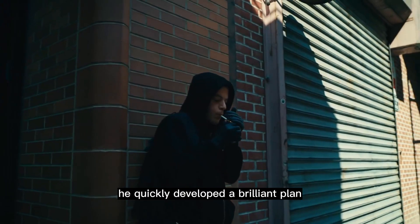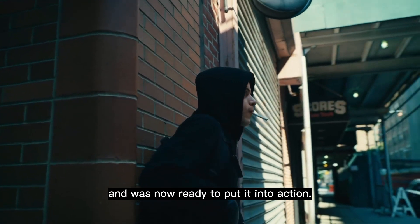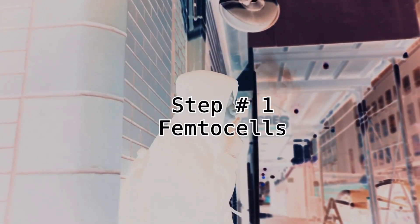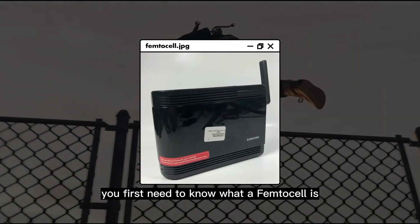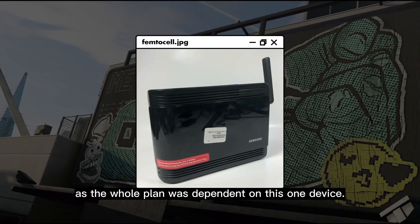With the help of his colleagues at F Society, he quickly developed a brilliant plan and was now ready to put it into action. Step number one: femtocells. In order for you to understand what Elliot's plan was and how it was executed, you first need to know what a femtocell is, as the whole plan was dependent on this one device.